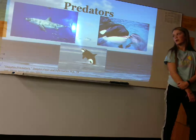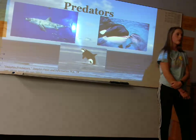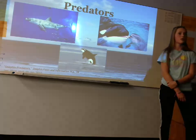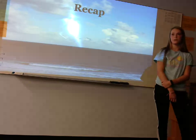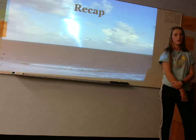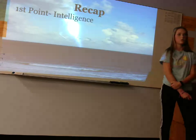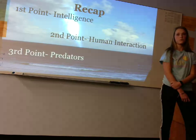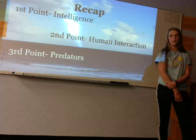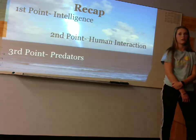Time to say goodbye to our friends. Now I'll be taking everyone up to return your life vests. Thank you to everyone who came out to experience these animals in real life today. Let's recap on everything we learned — we learned about a dolphin's intelligence, their human interaction, as well as their predators. And don't forget to leave your life vests on the counter. I hope everyone enjoyed their dolphin encounter today.